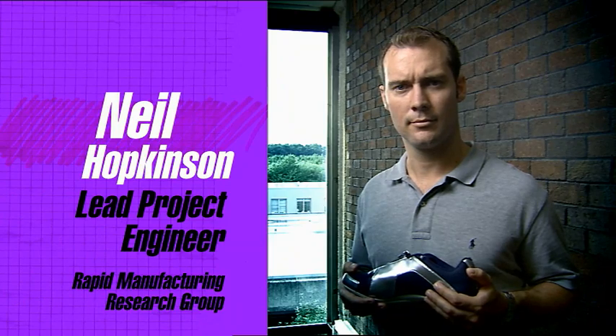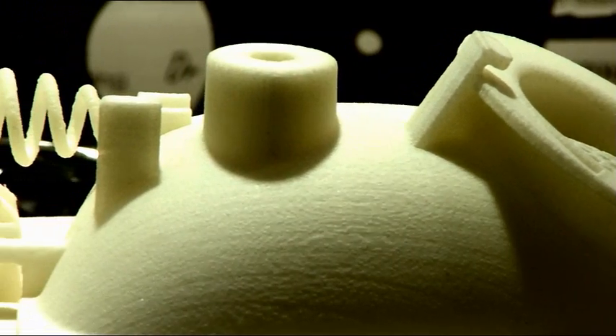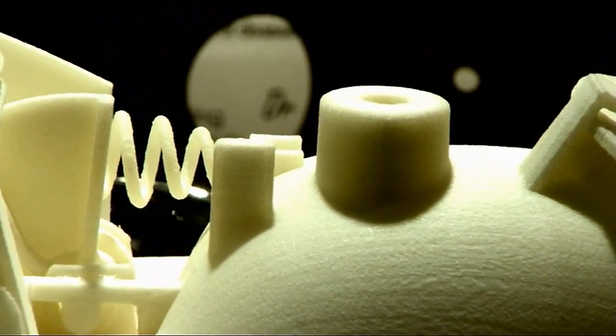Rapid manufacturing is actually a family of different technologies. Laser sintering is one of these technologies used particularly in high-end niche applications — for example, it's on the space station, on fighter aircraft, and in Formula One cars.